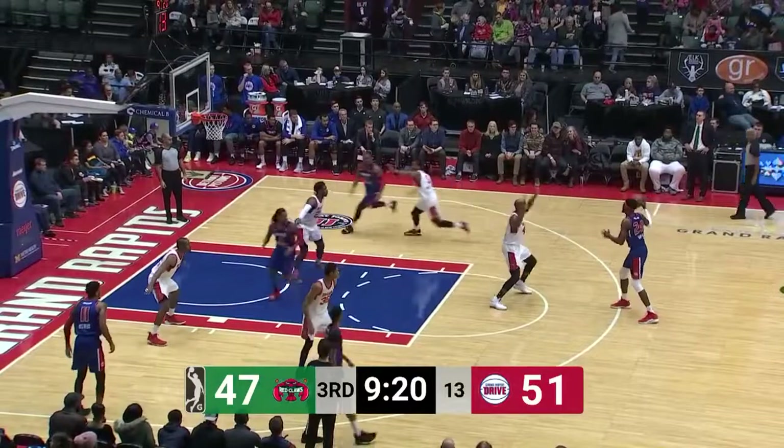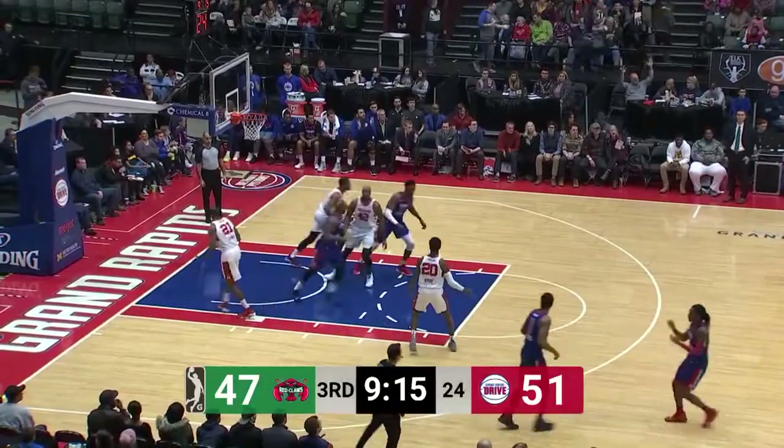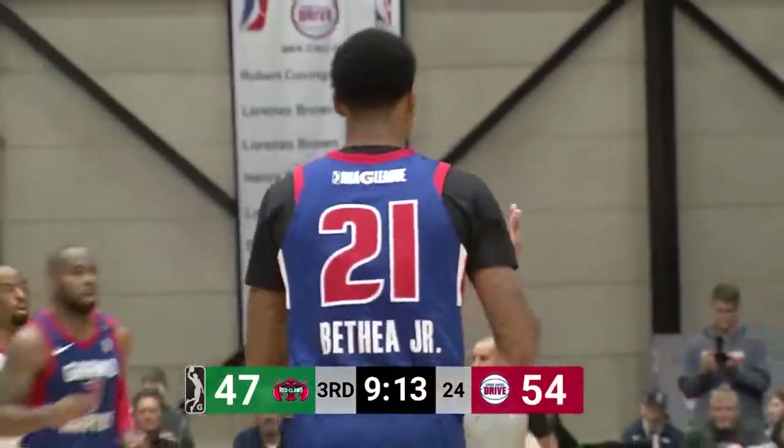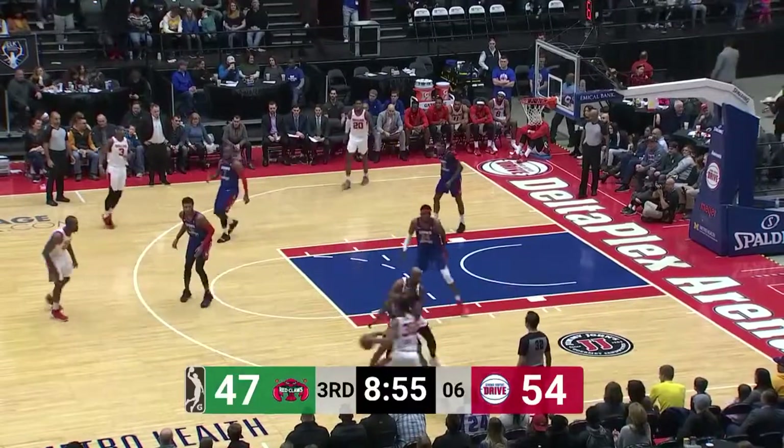A lot of basketball remaining. We're about halfway into the G League season and almost half of the NBA season. Three-point launch — Bethea, top of the key — bingo. Ended up six for ten in the first 24 minutes. Drive up by seven.